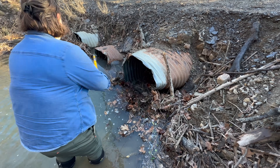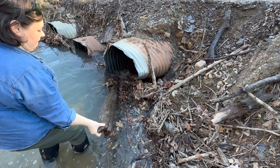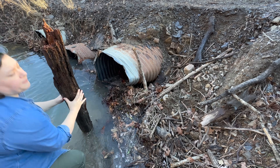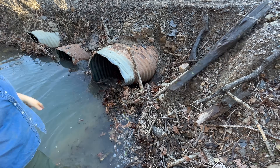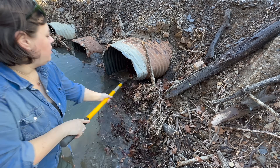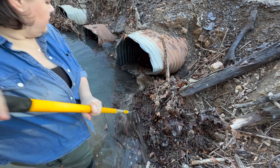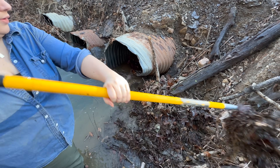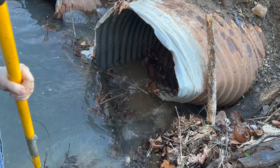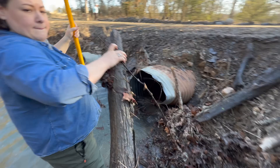That other one looks pretty big too. Oh, I can see it — it's pushed up. Well, that's fully flowing through there now. Can you see right there? It's pushed up right there — you're standing on it. I know, hold on, get out of the way.